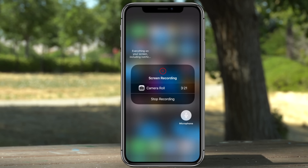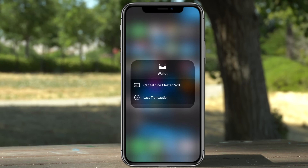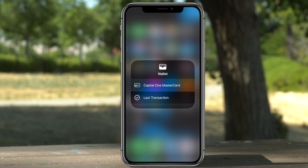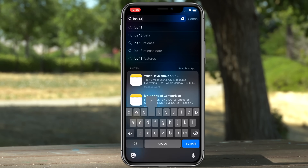If you bring down Control Center and force touch on Screen Record, you can include your microphone, and you can also broadcast on social media platforms like Facebook and Skype. If you force touch on Wallet you'll also see a new option to check out your last transaction.